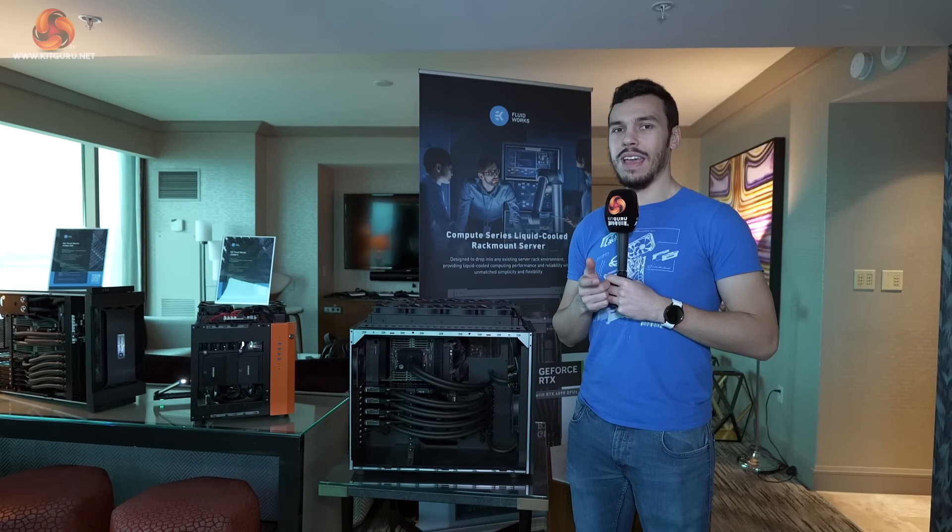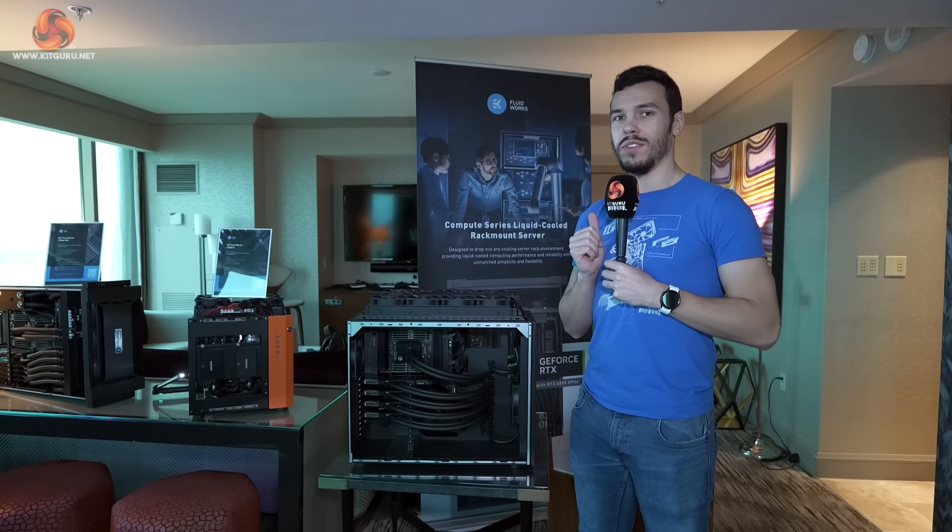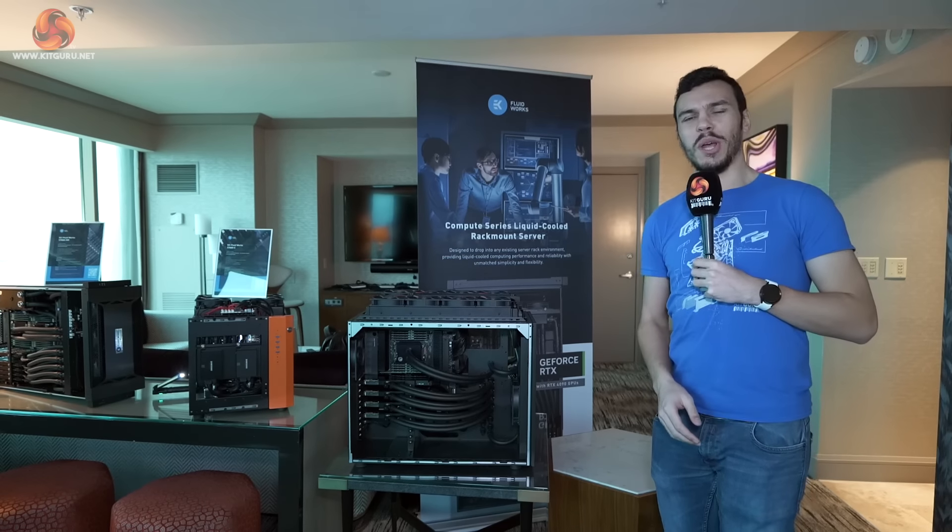Still here at the EK booth. Leo has handed the microphone over to a second presenter, as we move to the more industrial and expensive hardware.